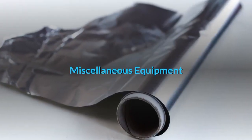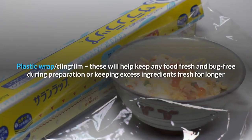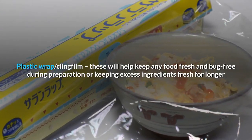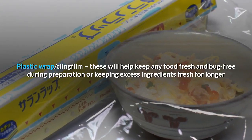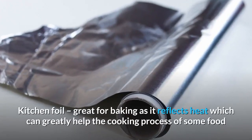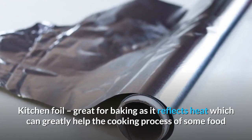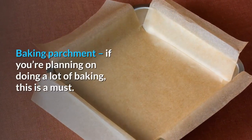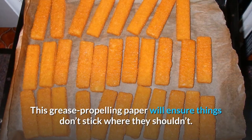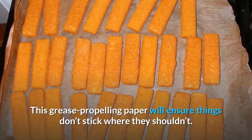Miscellaneous equipment. Plastic wrap/cling film: these will help keep any food fresh and bug-free during preparation or keep excess ingredients fresh for longer. Kitchen foil: great for baking as it reflects heat, which can greatly help the cooking process of some food. Baking parchment: if you're planning on doing a lot of baking, this is a must — this grease-repelling paper will ensure things don't stick where they shouldn't.